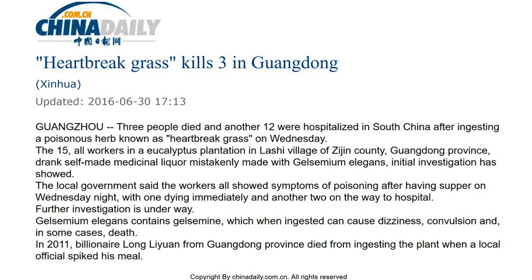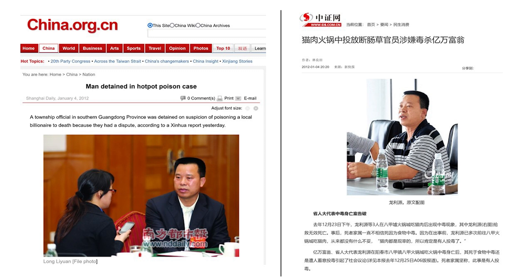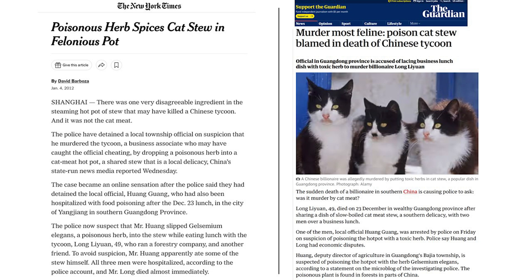Another report published in 2021 also involved a 41-year-old man who died after drinking a medicinal herbal liquor. There are many more cases of accidental ingestions as well as homicidal poisonings reported in Chinese-language journals. One of the most high-profile homicides occurred on December 23, 2011. A Chinese billionaire logging tycoon who owned a forestry products company named Longliyun was allegedly poisoned by a business associate, who slipped Gelsemium elegans into a hot pot of stewed cat meat. Three people ate this dish, including the suspect, although the other two ate a lot less and survived the poisoning.